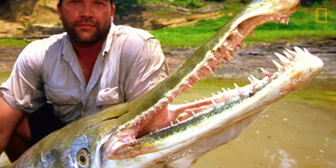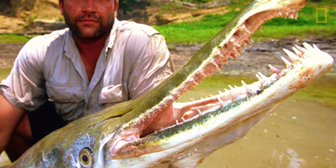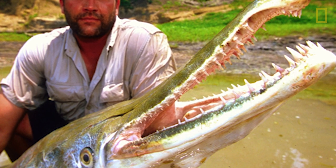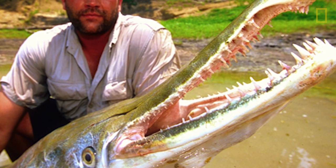One thing I want to emphasize: these fish are not dangerous. That fish might look mean, but it's not mean inside. We've been swimming with pools of 30 or 40 alligator gar and they don't give you the time of day.